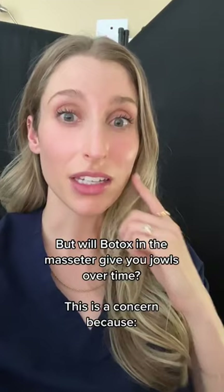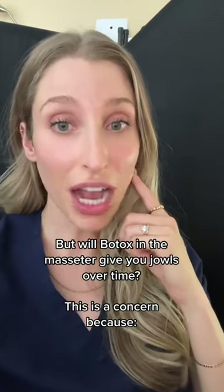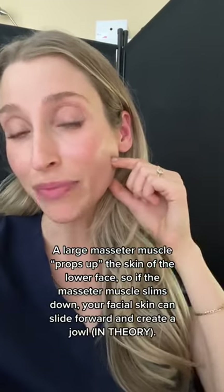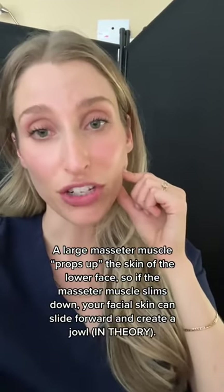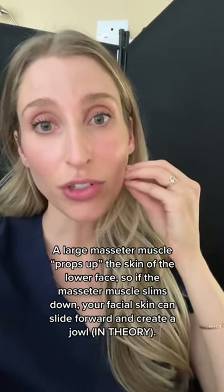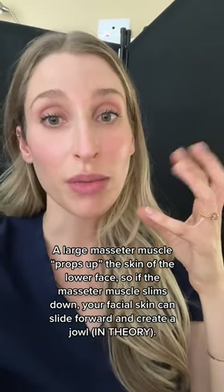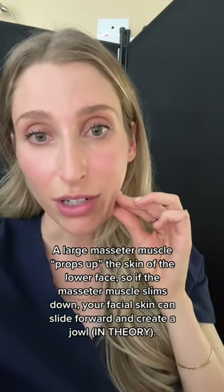If you get Botox repeatedly in your masseter muscles, will it give you jowls? You can imagine if you have a bulky masseter muscle back here, it's essentially propping your facial tissue up. And if you inject it with Botox and the muscle slims down and becomes smaller, then all of that facial tissue that it could be propping up can slide forward.